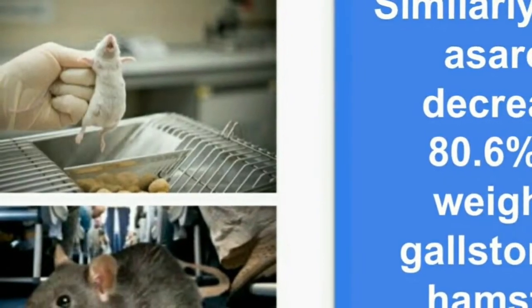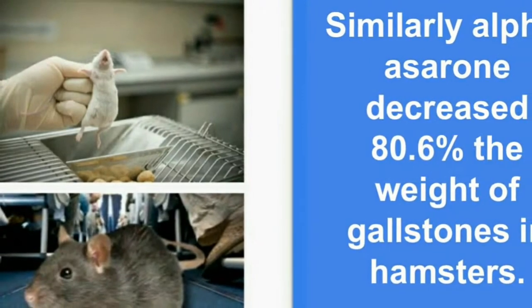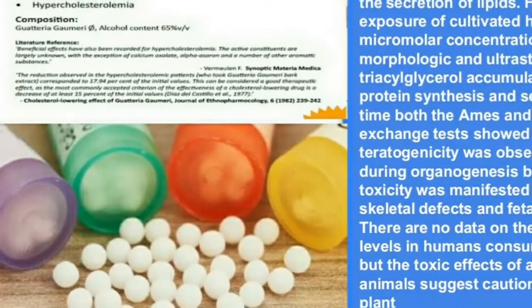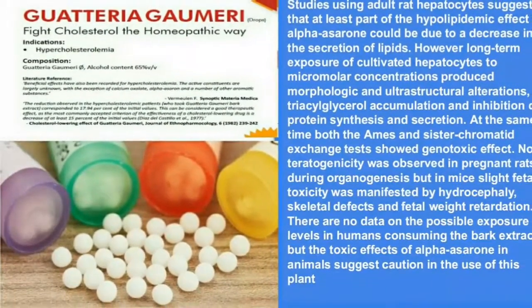Similarly, alpha-serone decreased by 80.6 percent the weight of gallstones in hamsters. Studies using adult rat hepatocytes suggest that at least part of the hypolipidemic effect of alpha-serone could be due to a decrease in the secretion of lipids.